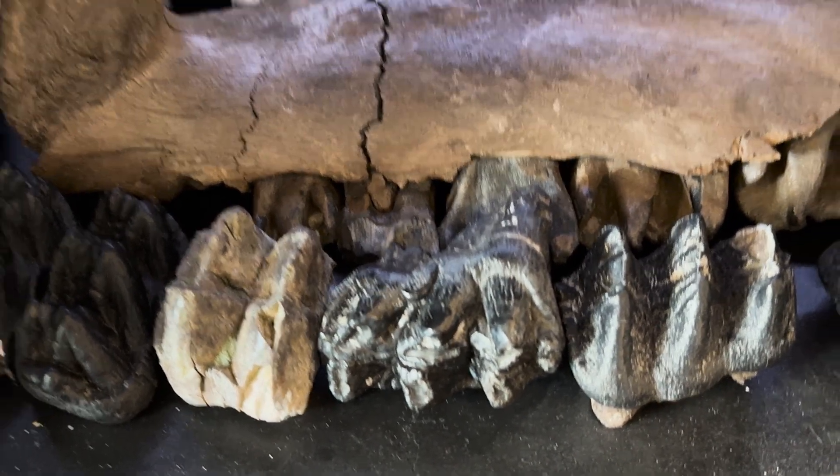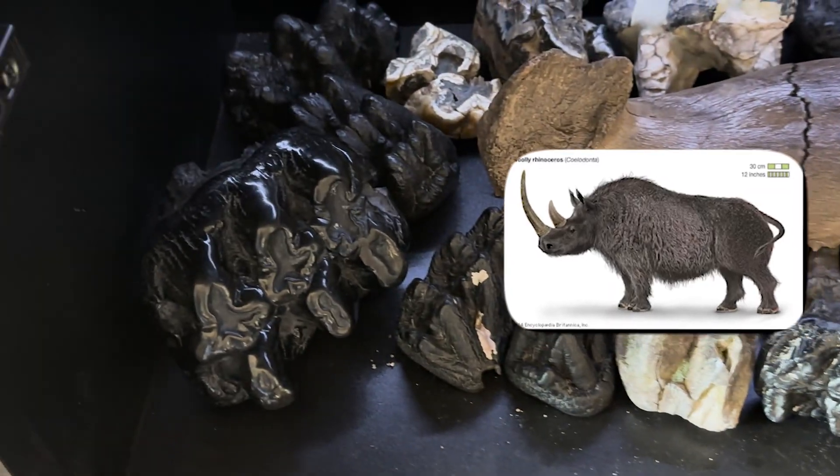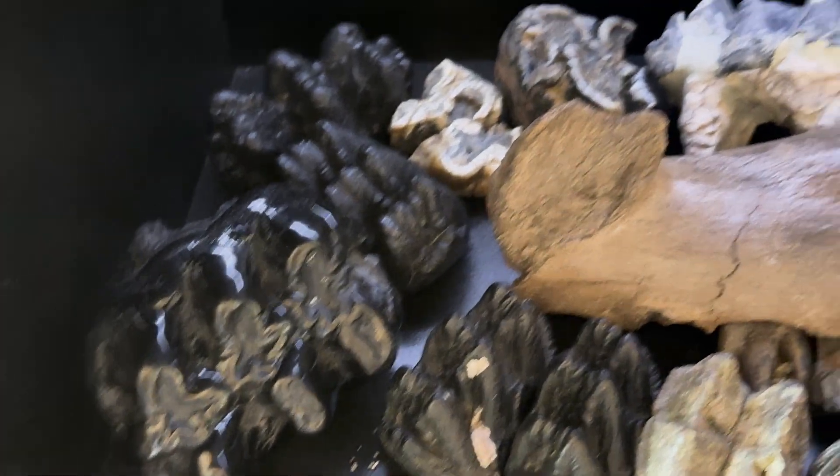Wow. Is that a rhino jaw? It's a wooly rhino jaw. That's not from here, is it? No, it's from Siberia.